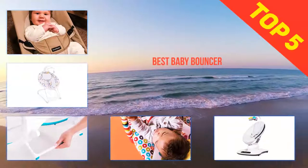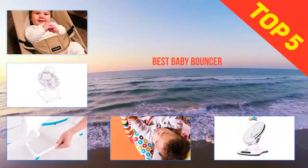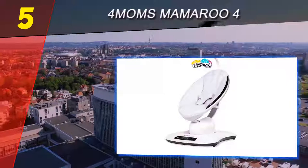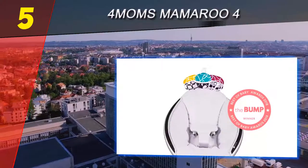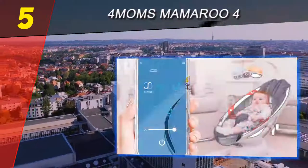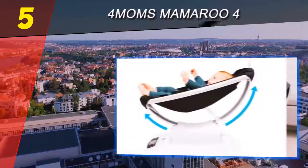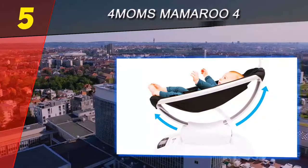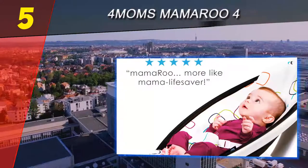Here we present the top 5 best baby bouncers, starting with number 5: the 4moms MamaRoo. The MamaRoo bouncer is a new addition to the bouncer market as of 2012. It is a really impressive option — expensive, yes, but also feature-rich and unique. The MamaRoo is both capable and stylish.